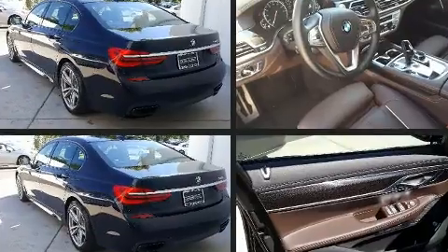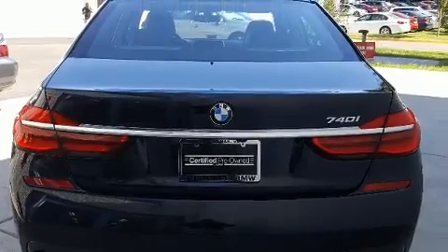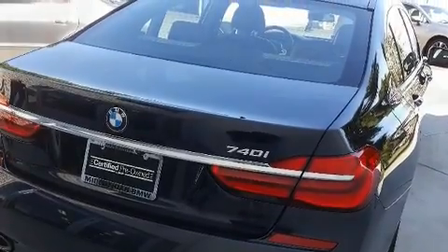It includes heated seats, leather upholstery, a power seat, and voice-activated navigation. Everything is where it ought to be, from the dashboard controls to the door locks and window controls.